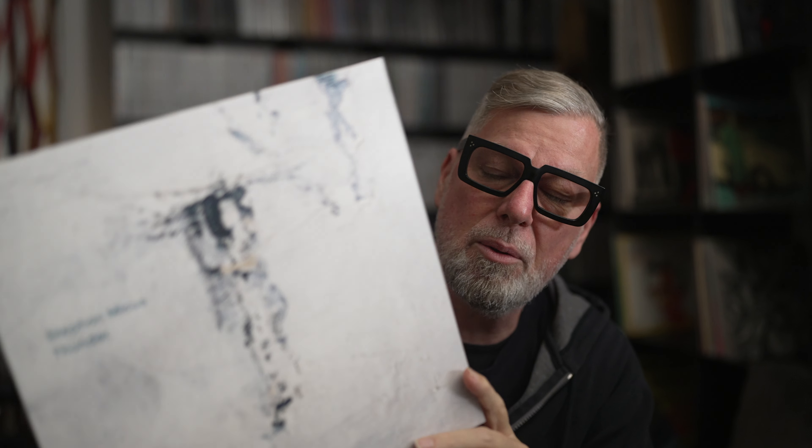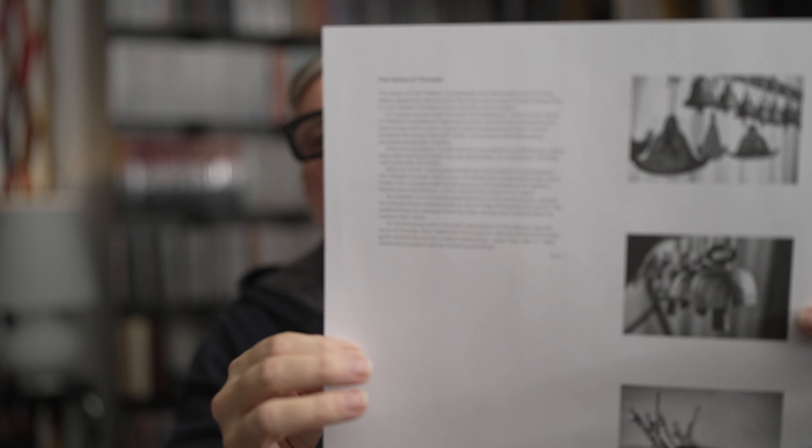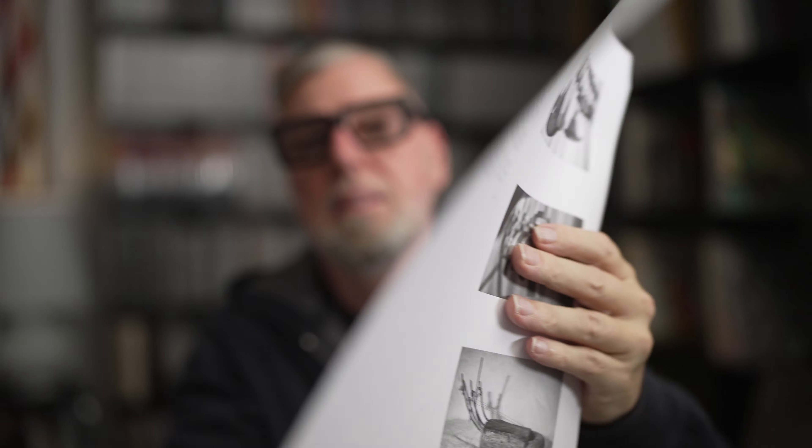This one was recorded between 2020 and 2022. As I said, this is for sure not a miss when it comes to the Stefan Mikus catalog — well done, really like it. If you're into world, avant-garde, folk jazz, instrumental, a little bit experimental stuff, this is a record you should get into. It comes with a nice little inlay — a piece of paper with some explanations. Really cool, highly recommended.